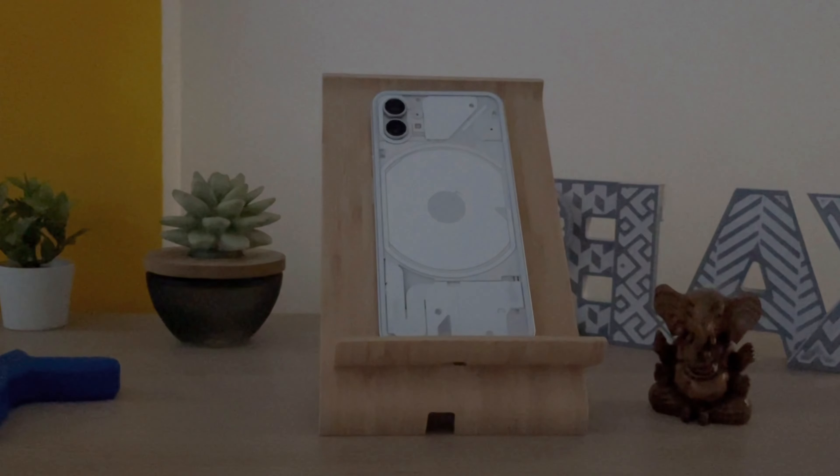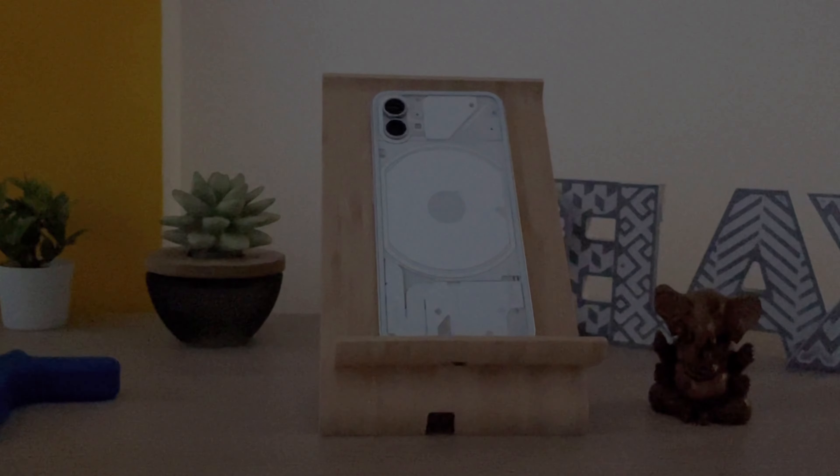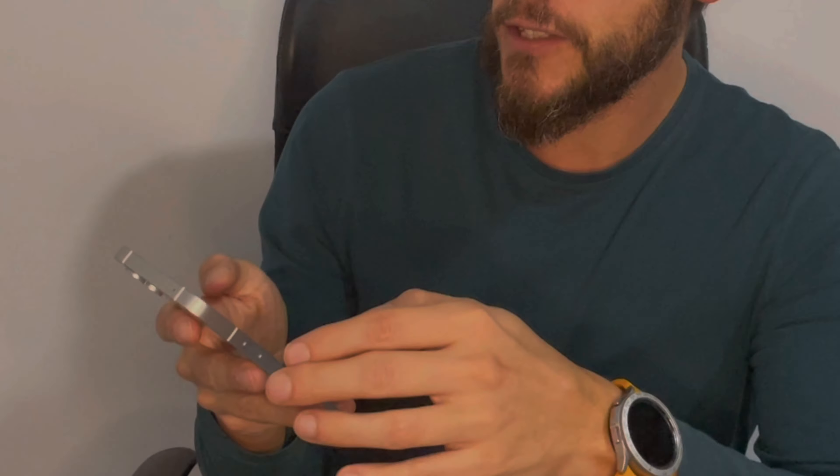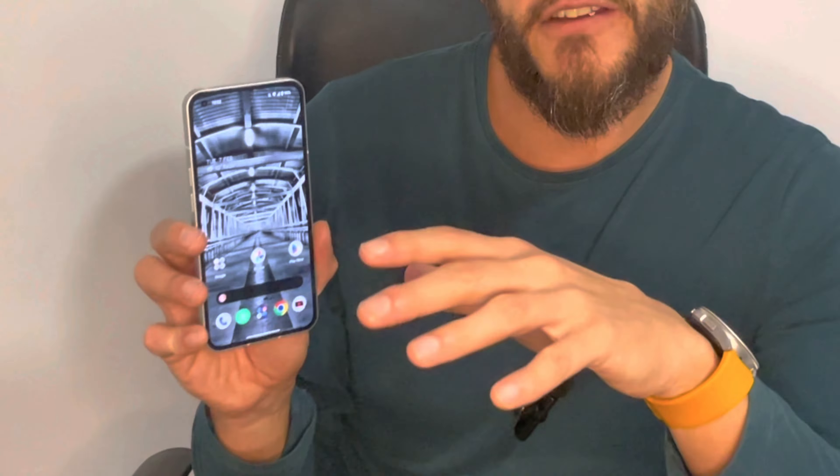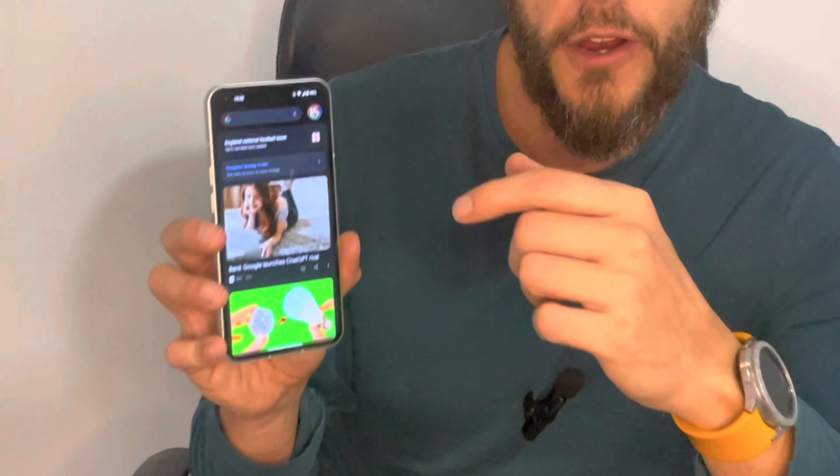When the phone is on mute and you receive a message or phone call, the glyph lights up on the back so you still get notifications silently — practical, not gimmicky. In terms of the front design, the screen panel is very clean and I was very surprised at how good the quality was, particularly for the price.